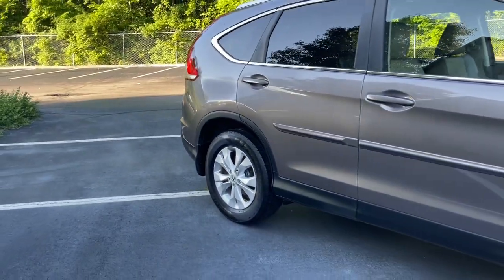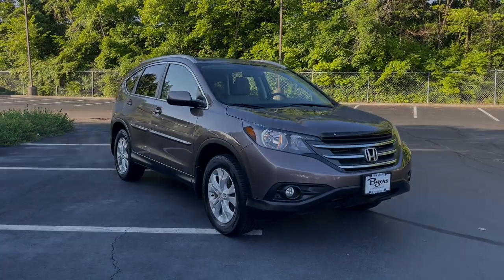Being adventurous never felt so refined. Treat yourself to a road test in the Honda CR-V.